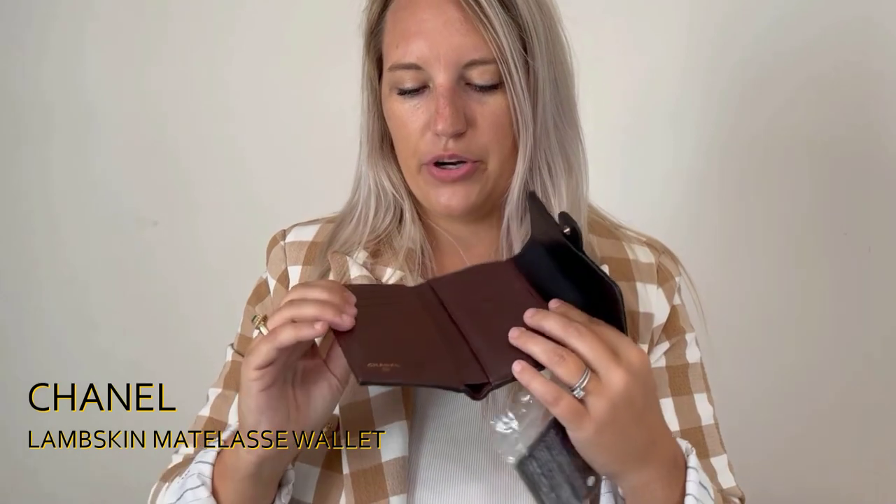It has the authenticity card and the interior is that maroon burgundy classic Chanel interior. Fun fact: Coco Chanel — this burgundy color was actually the color of her foster care uniform when she was in foster care, and that's where it comes from. So it's very sentimental to Chanel and really cool when you know the backstory. It has plenty of room for cash, five card slots, and a zipper section. This wallet is gorgeous — highly recommend, and it comes with the box and dust bag.